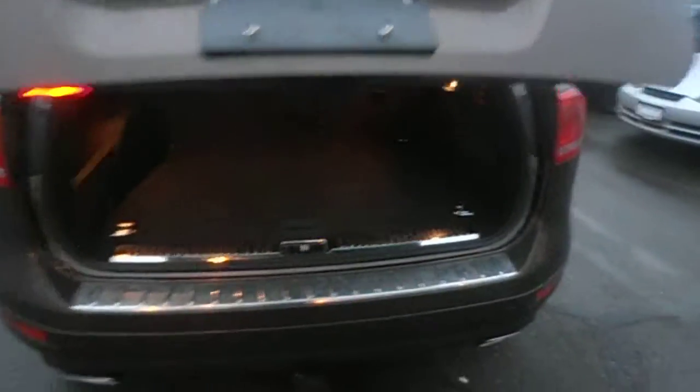Very, very well kept. Screens for the windows, power liftgate — basically every option you can get on a Touareg.